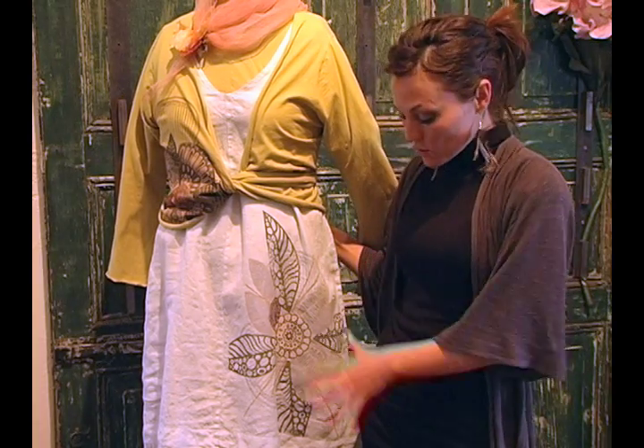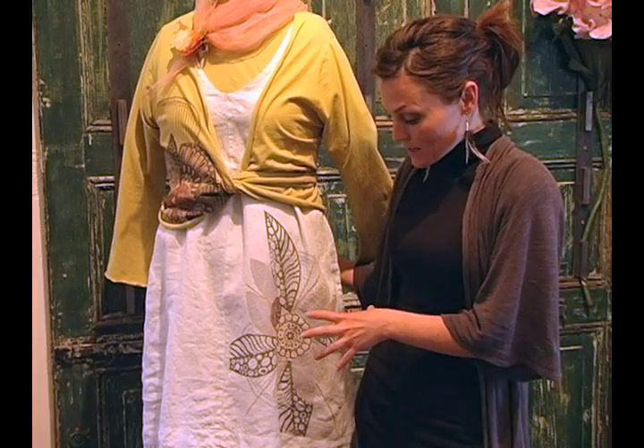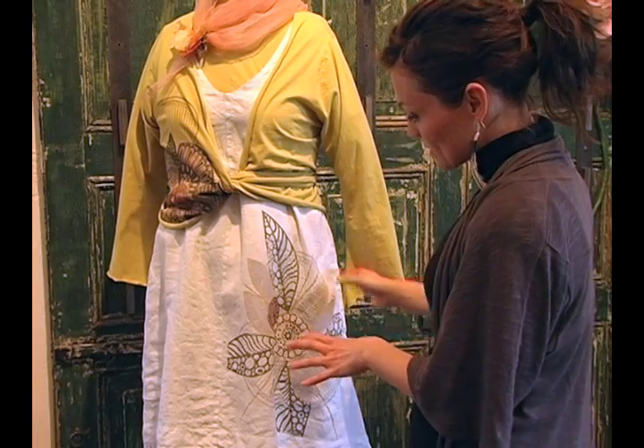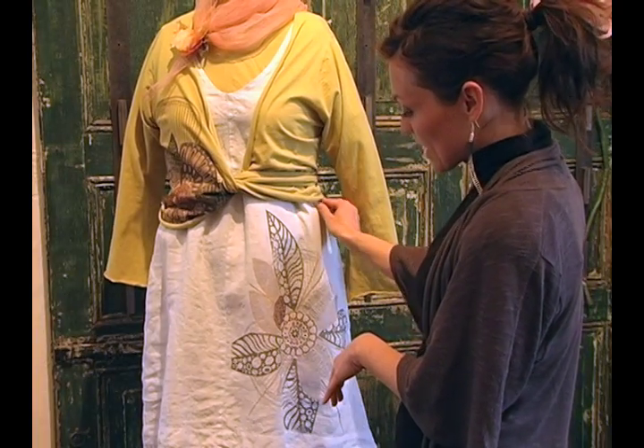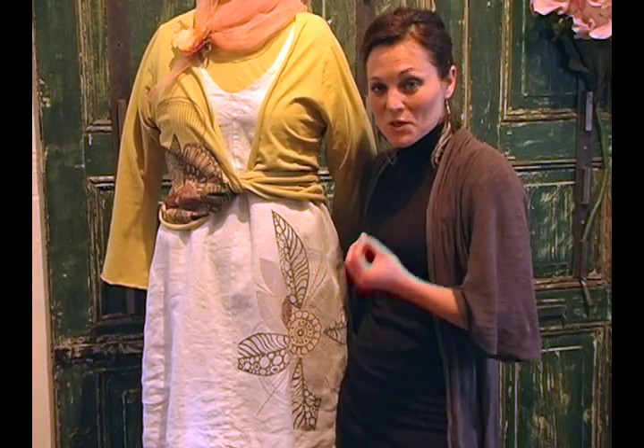We design about one collection a month, and not only are we designing the clothing collection, we are also designing the theme of the block printing for that collection. Taking Everbloom as an example, we've really been inspired by the feeling of spring blooming ever outwards, starting with a seed, growing into a magnificent bloom.